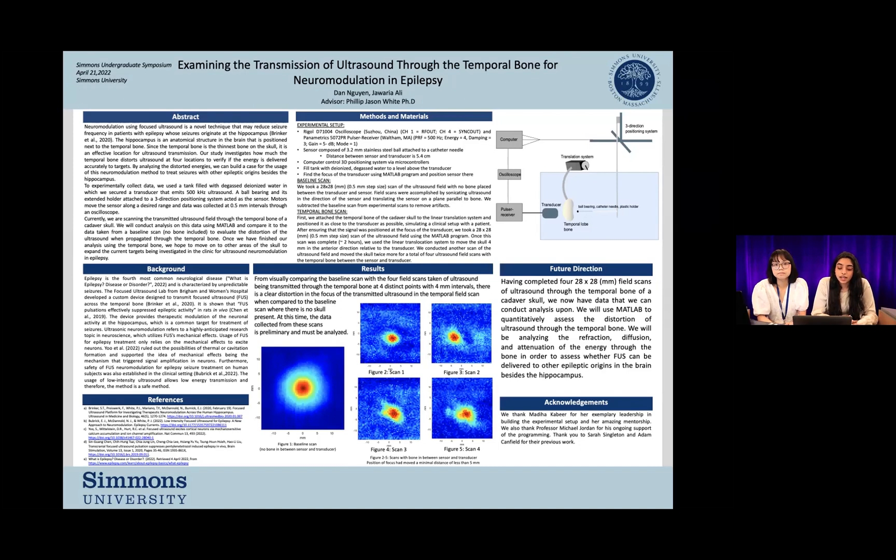Ultrasound was collected at half millimeter intervals with no bone placed between the transducer and the sensor. Ultrasound was sonicated in the direction of the sensor, and this is the field scan that we got. You can see figure one is the baseline scan. The dark red area is where the ultrasound is the strongest and the dark blue areas are where the ultrasound is the weakest.